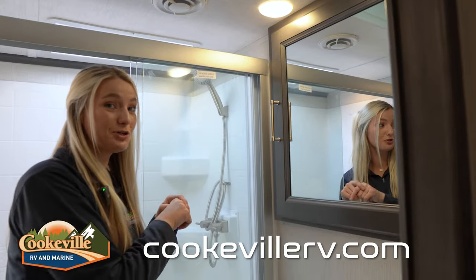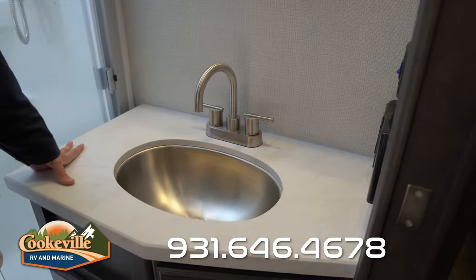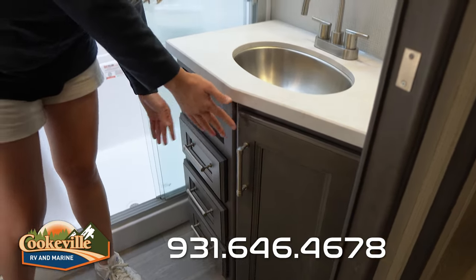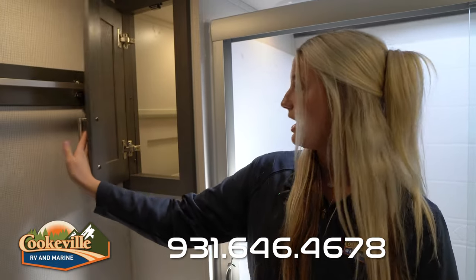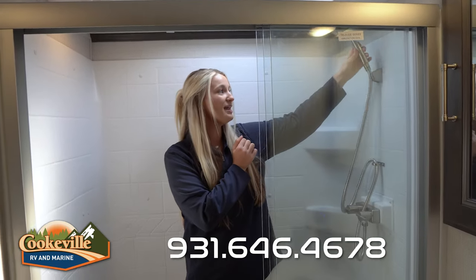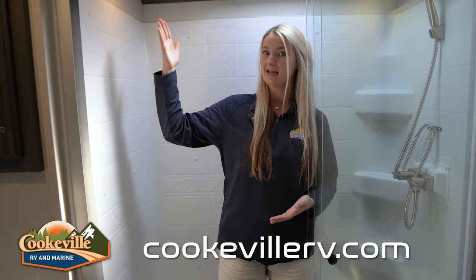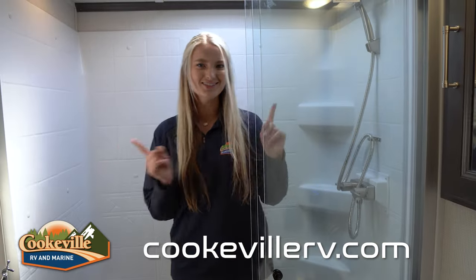Who needs a campground bathroom when you have one this nice? On the left is a medicine cabinet with lots of storage for toiletries. Below that is a sink with plenty of countertop space and an electrical outlet — great for an electric shaver. Underneath there's more storage with drawers. On the right is a step-to-flush toilet, a towel hanging bar, and a bit more storage. Stepping into the large shower, there's a skylight for natural light, a detachable showerhead, built-in shelving for soaps, a seat, and the shower is deep enough to keep water from splashing out.